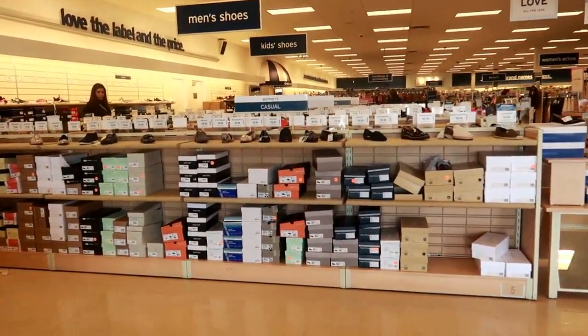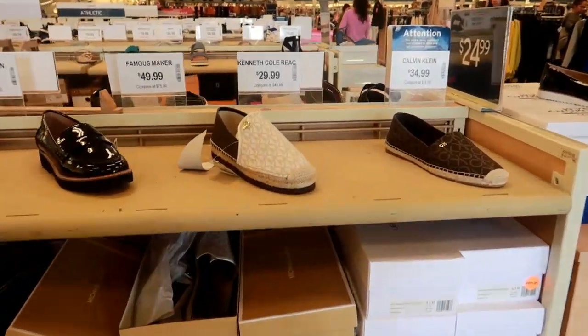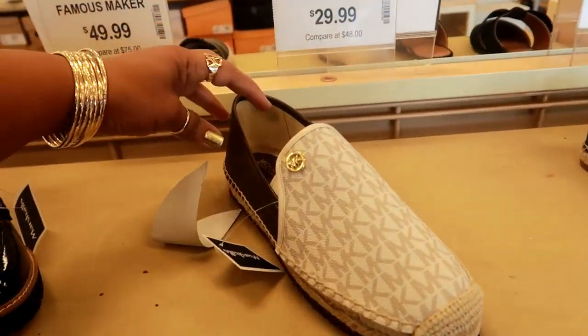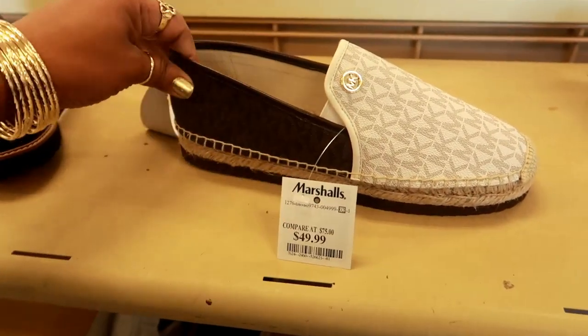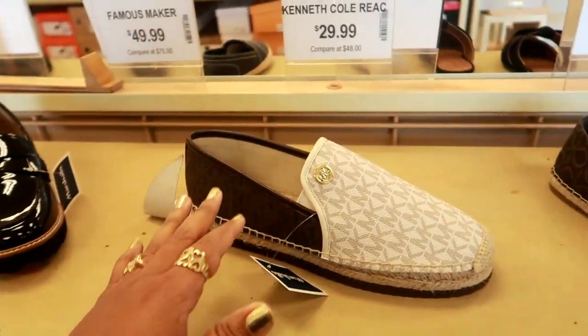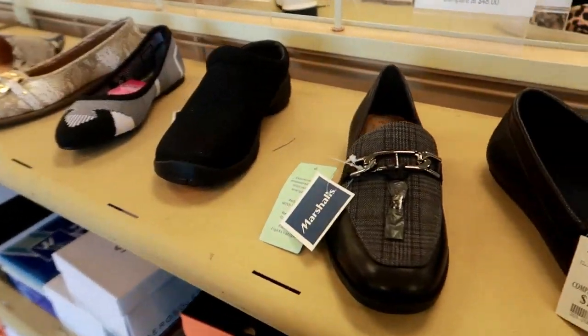Hey my pretties, I just walked into Marshalls. This is a different location. I just left out of Ross, which was next door, and I told you guys I was coming here. I know we just looked at some shoes at a different Marshalls, so I'm just going to see if they have anything different here.